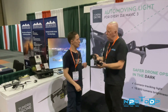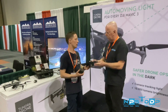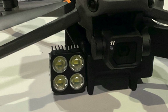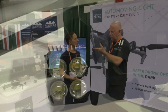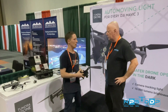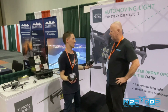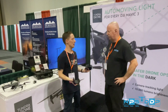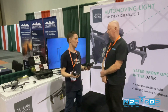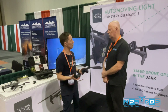How much flight time do you lose by adding this payload? Depending on weather conditions, between 25 and 40 percent. Well, the Mavic has a pretty good flight time to begin with. But if you can't see at night, then you basically have zero flight time — that's a good point.